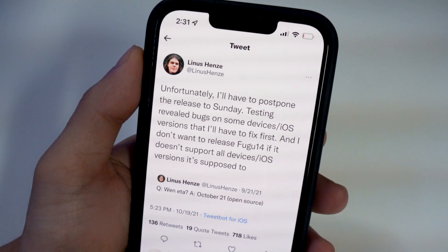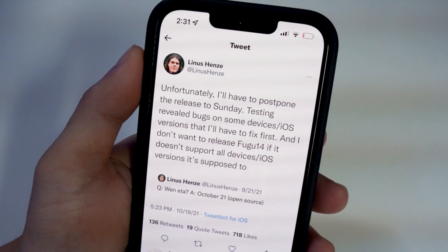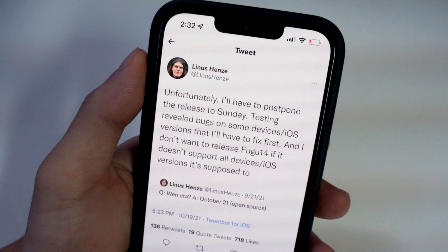So this Sunday — it's not going to be immediately usable once he drops it. We have to wait for a developer like unc0ver or Taurine to update their tools to support this. And this is an untethered jailbreak.